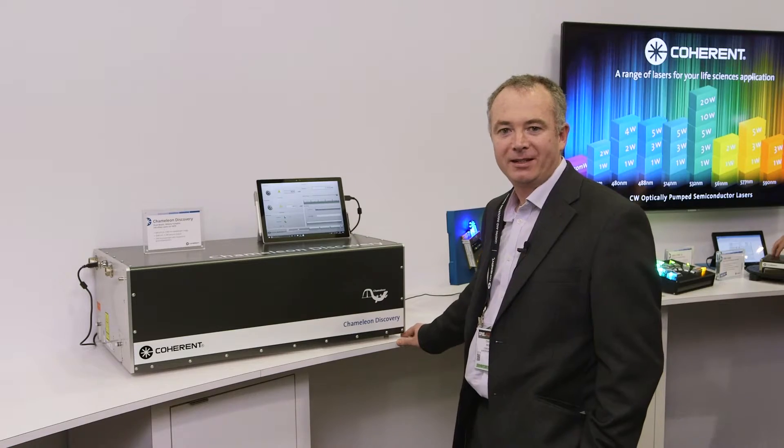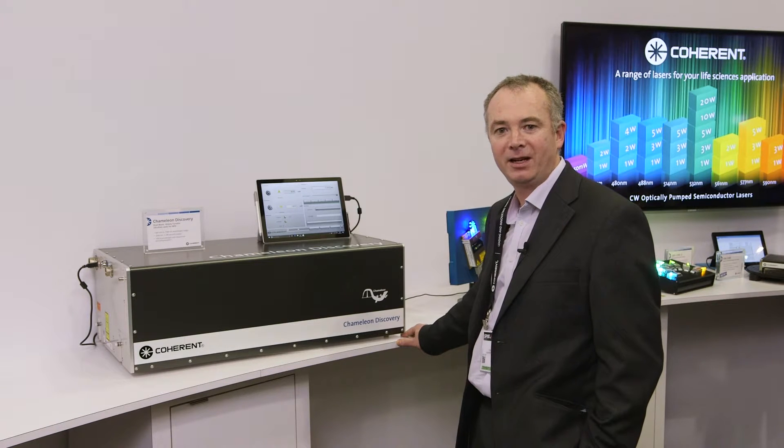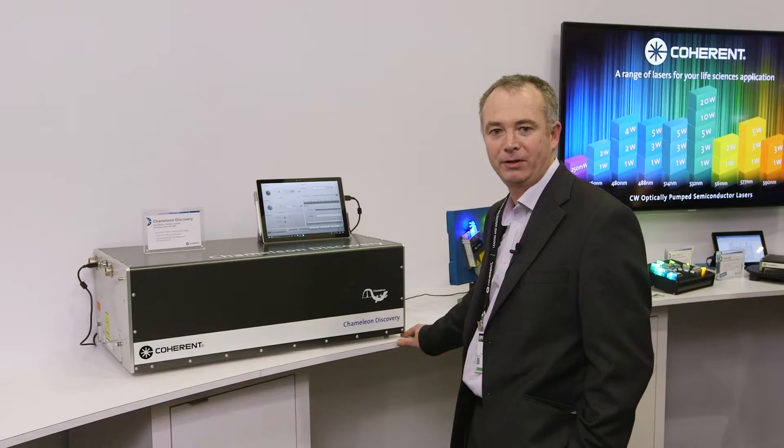The Chameleon Discovery laser is one of the first scientific ultrafast lasers within Coherent to be designed and tested using the HALT and HASS protocols.